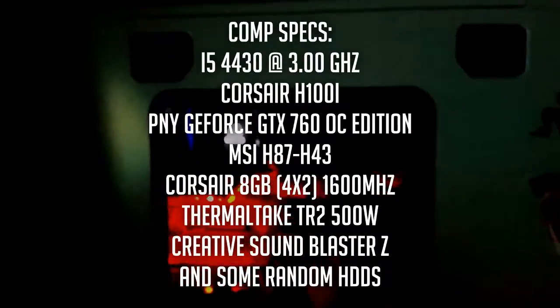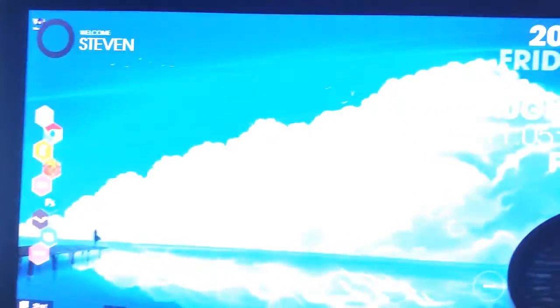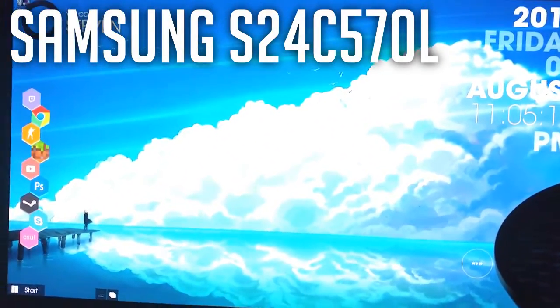So here's my computer — not much has changed, but I have a Sound Blaster Z in there now. Same specs will be in the description. Right now there's an i5 — I completely forgot the model. So here's my Samsung monitor and here's an LG monitor. I don't really know the model of the Samsung monitor, but it'll be in the description.